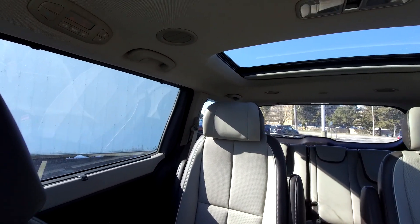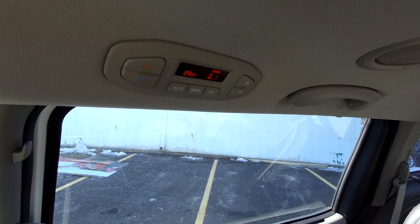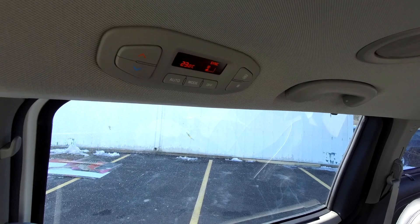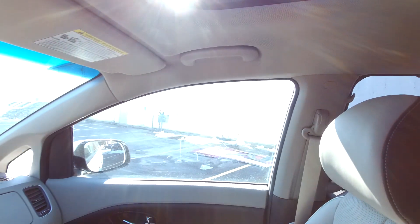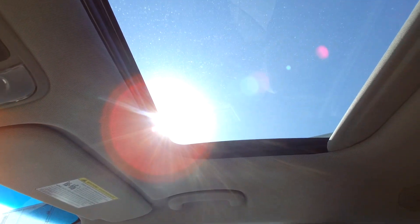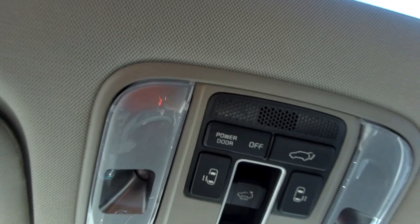The climate system can be controlled from the rear. If you trust your kids to play with the climate they can set their own; if not, you can lock that button out. Vents in the ceiling there. In addition to the rear sunroof there's also a front sunroof, and that sun is shining bright through there. You can see all the power door buttons — you can open the power doors and open the roof.